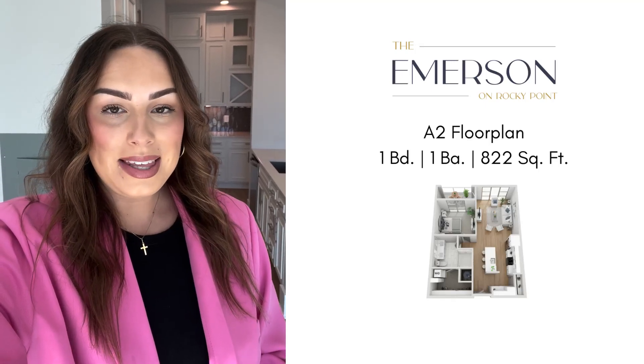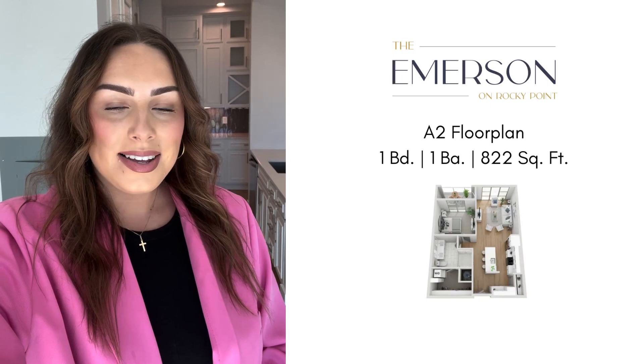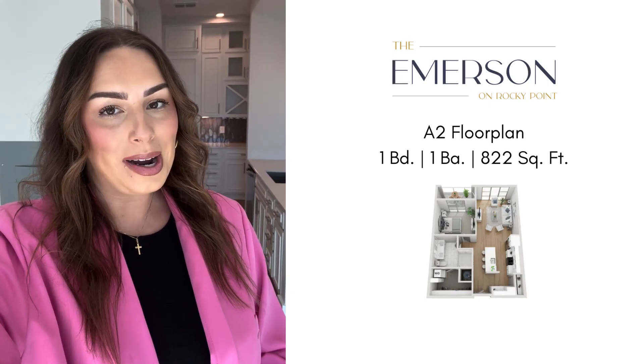Hey everybody, my name is Emily and today I'm at the Emerson on Rocky Point in Tampa, Florida showing you around our A2 floor plan. This is an 822 square foot, one bedroom and bathroom home that I can't wait to show you around.